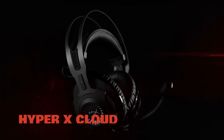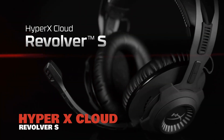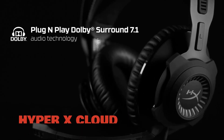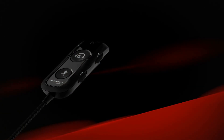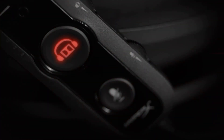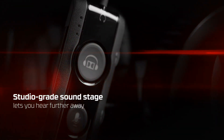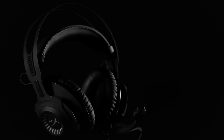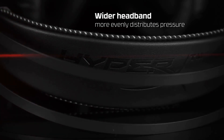Number 3, the HyperX Cloud Revolver S. When we first looked at the HyperX Cloud Revolver S, we were a tad conflicted. On one hand, it boasts an incredible 7.1 channel surround sound delivered through Dolby's trademark digital signal processor. On the other hand, it's extremely expensive when compared to other similar headsets.